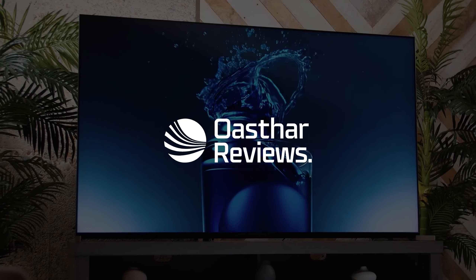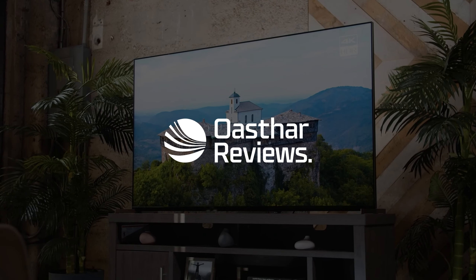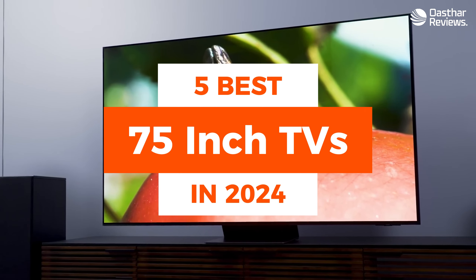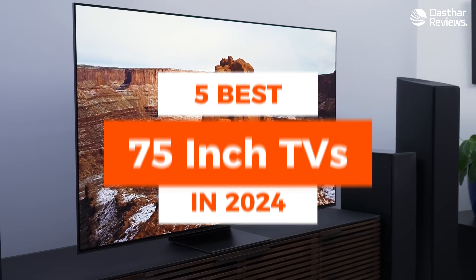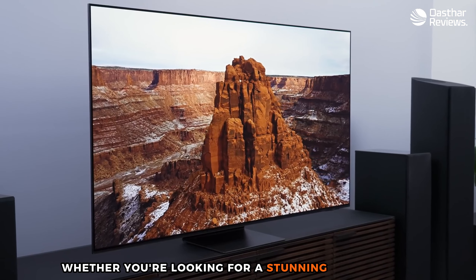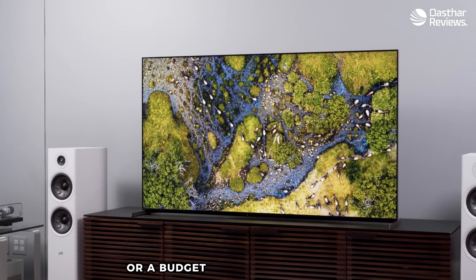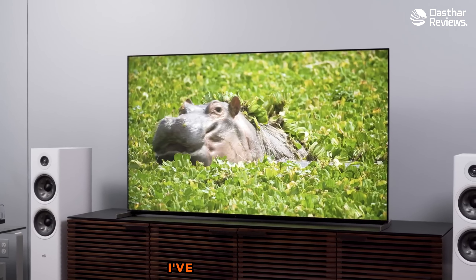Hello and welcome back to Austar Reviews, where I review the latest and greatest tech products for you. In today's video, I'm going to show you the 5 best 75-inch TVs in 2024. Whether you're looking for a stunning OLED display, a blazing fast gaming TV, or a budget-friendly QLED option, I've got you covered.